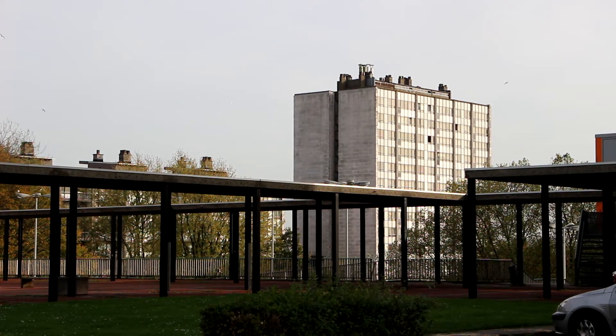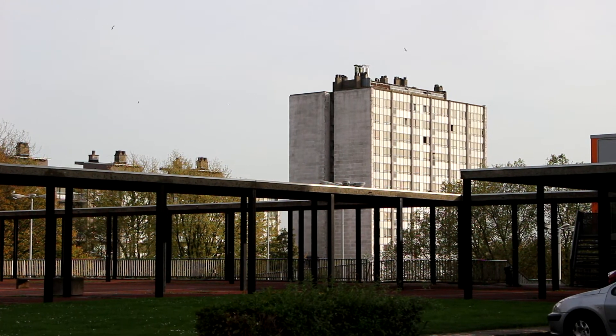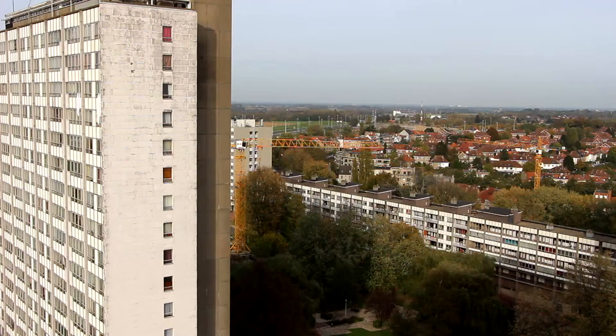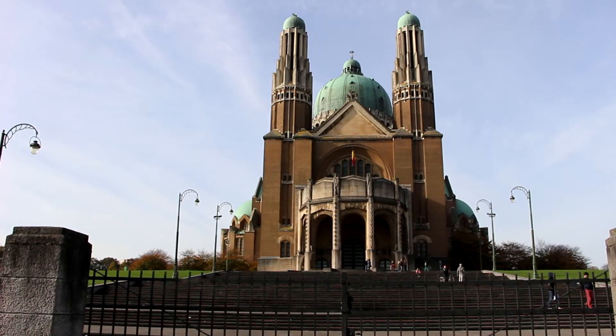La Cité Modèle, built in the north of the city following the 1958 World Exhibition, illustrates this trend of vertical construction in the second half of the century. At the same time, the Basilica of Koekelberg is built to create a monumental urban landmark.